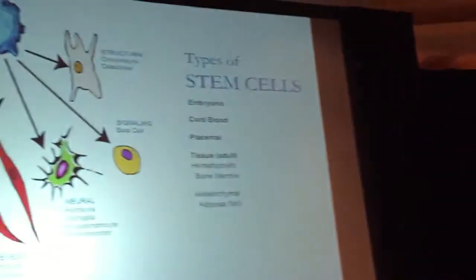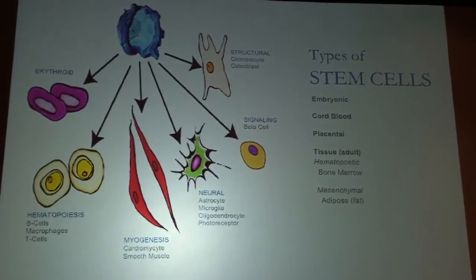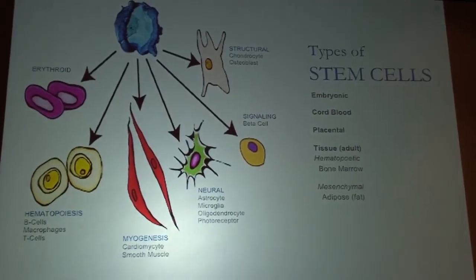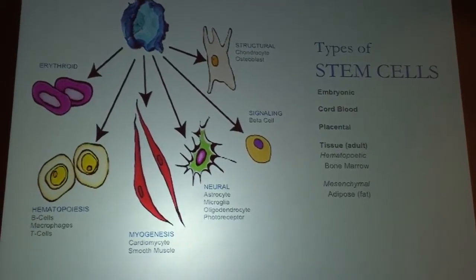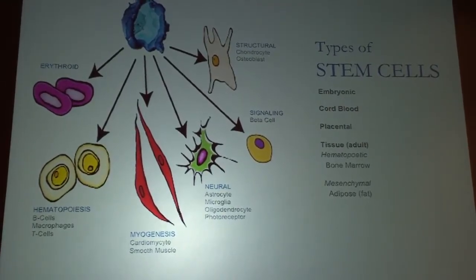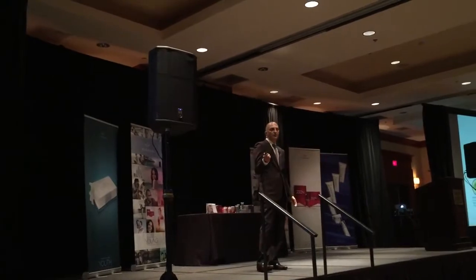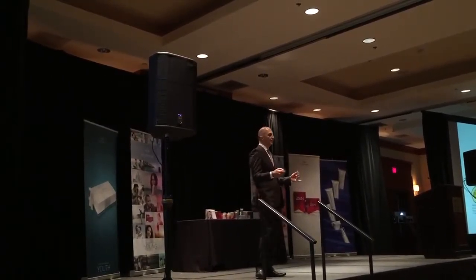There are different types of stem cells. The most controversial are the embryonic stem cells — they're the ones that everybody has ethical issues with, and they're the hardest ones to control in the clinic. The other ones are tissue stem cells, or adult stem cells. Those are much easier to get and much more common — they're basically already in your body.